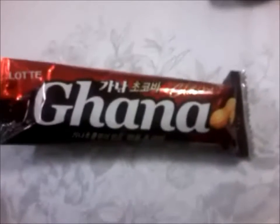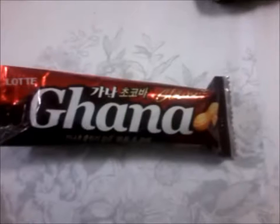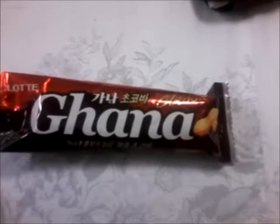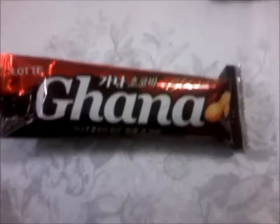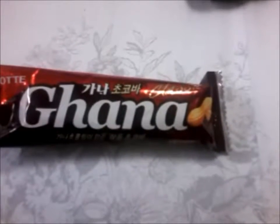Hello, this is Luann, welcome to my candy review. Today's candy review is for Lotte — I still don't know how to say this — Lotte. It's a Korean candy company and they make this Ghana Classic.